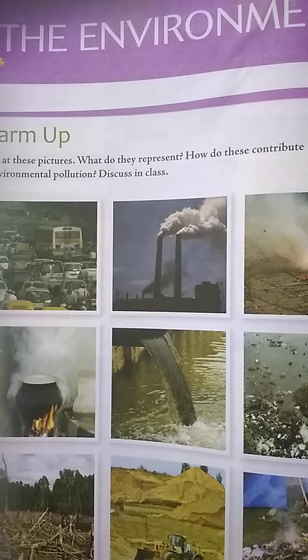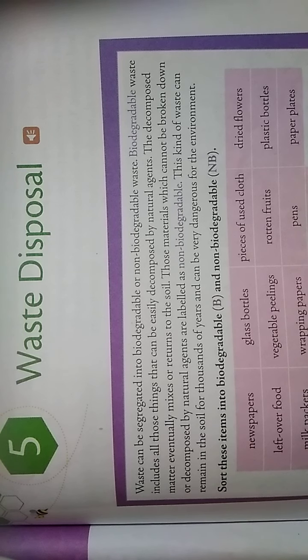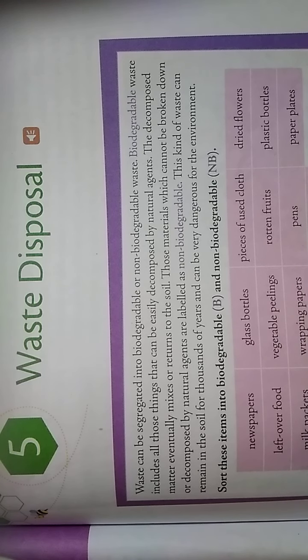Waste can be categorized into biodegradable or non-biodegradable waste, which you might already be studying in science. Biodegradable waste includes all things that can be easily decomposed by natural agents. The decomposed matter eventually mixes and returns to the soil. Materials which cannot be broken down or decomposed by natural agents are called non-biodegradable waste.